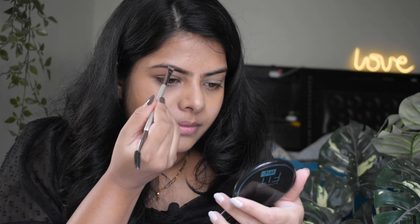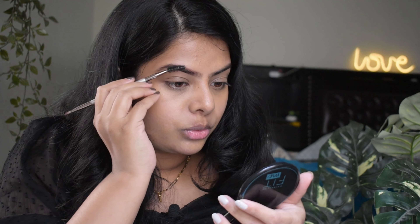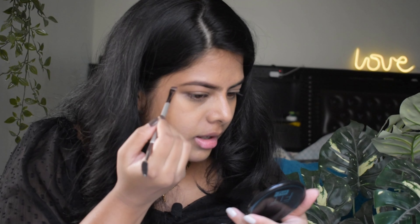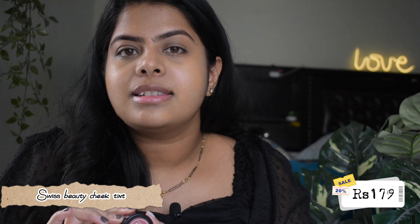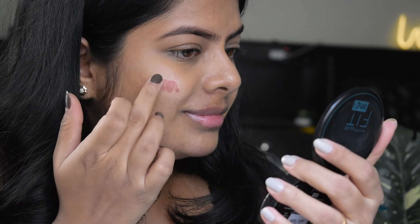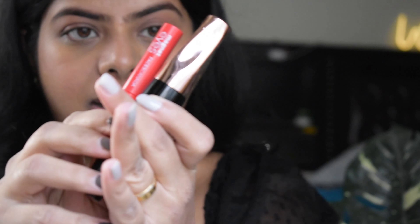Next step is eyebrows — eyebrows are very important, they frame the face and complete the look, otherwise it looks flat. I'm using this palette from Swiss Beauty, very good for beginners. I'm also using the Swiss Beauty angle eyebrow brush which has a spoolie. I take a light brown shade first — I'm not going to touch black because black is too dark for eyebrows. I comb through, then fill in the gaps with a dark brown.